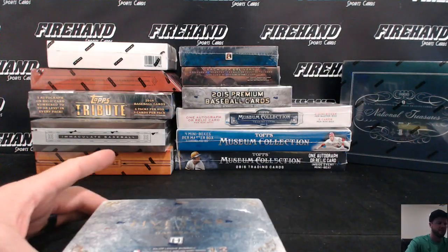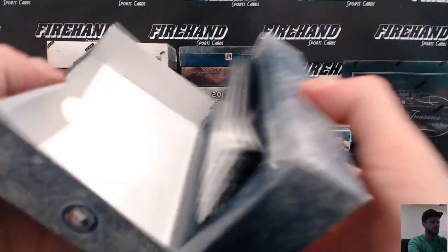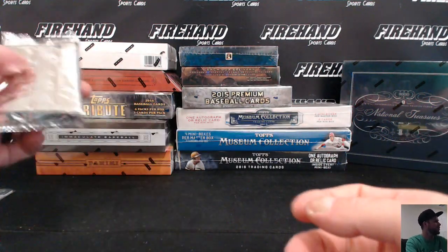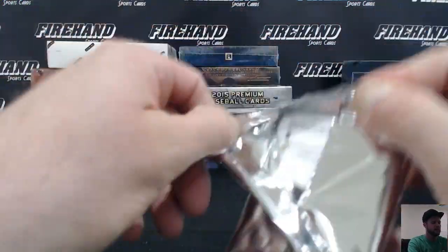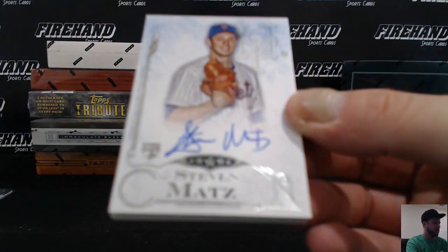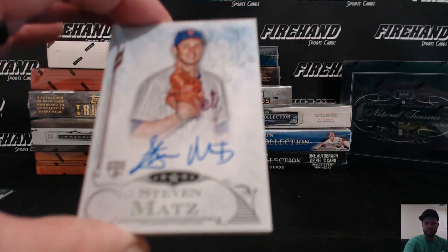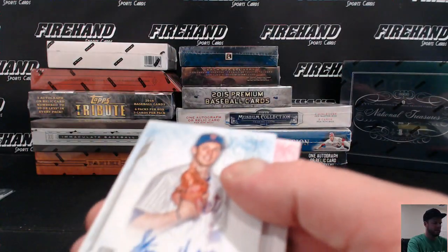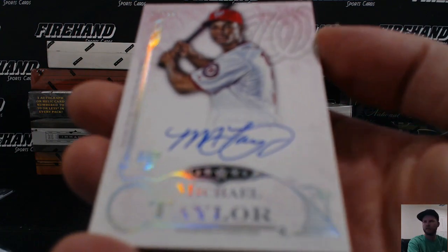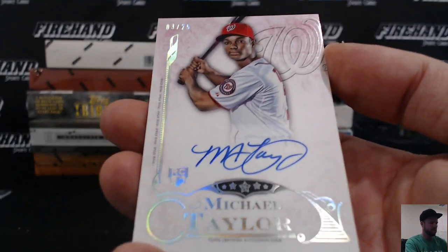2015 Five Star — a polarizing product, love it or hate it. Stephen Matz rookie auto for the Mets. The Mets, Germans, numbered out of 25. Rainbow — Michael Taylor for the Nationals, auto rookie. Webb Jr. with the Nationals.